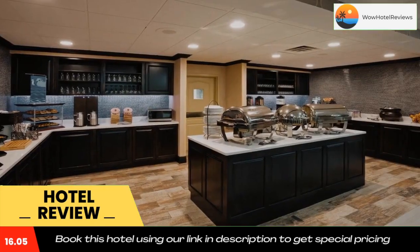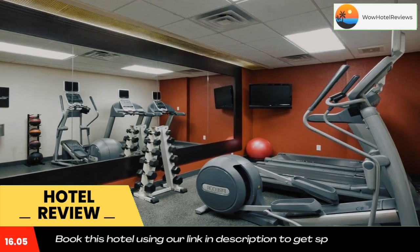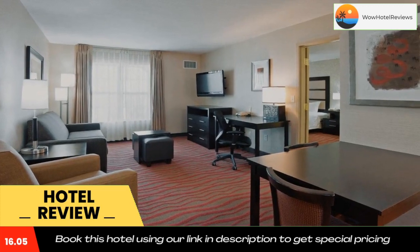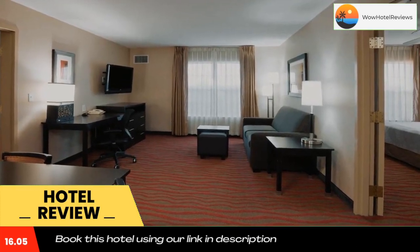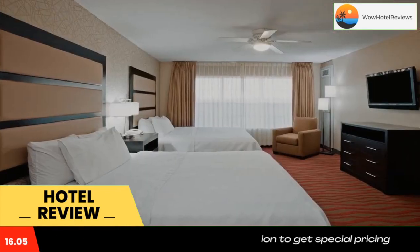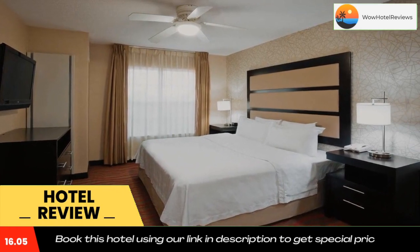Guests can start the day with a free hot breakfast buffet or with a workout in the modern fitness center. The hotel also provides a 24-hour convenience store along with a free weekday evening reception offering a light meal and beverages. A number of local attractions including Augustana University and the Great Plains Zoo can be found nearby, and the historic downtown area along with local shops and restaurants are only a short distance away.